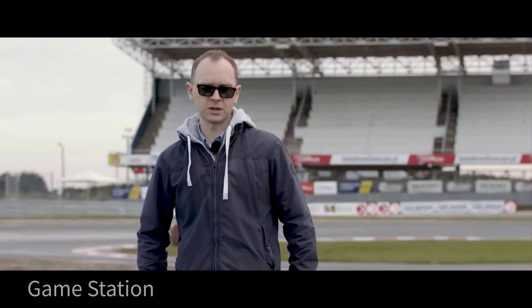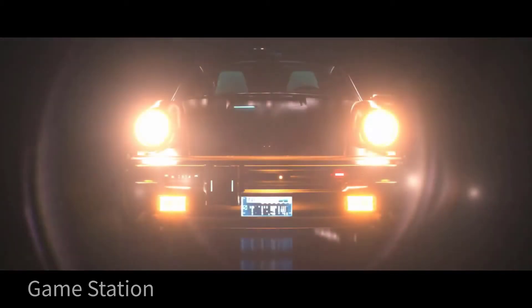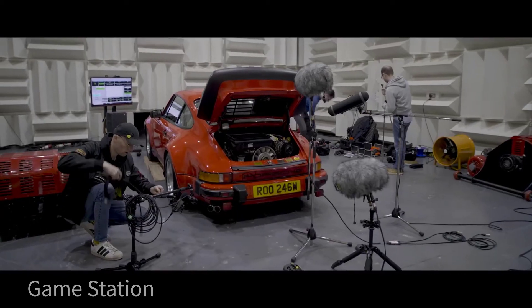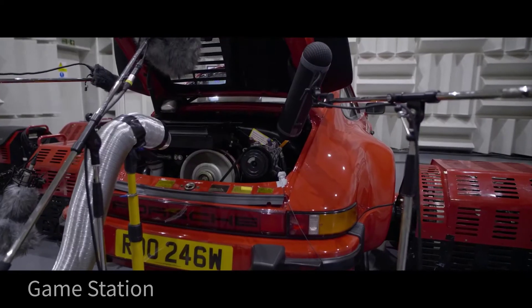We wanted to be very close to what Mike set up in the lore. Early on we decided to record Johnny's original car, which is the Porsche 911 930 from 1977. We recorded it on a dyno in a controlled environment in a chamber and could place the mics in very different positions. The Porsche 930 is the only car that will really sound like the real car in the real world.